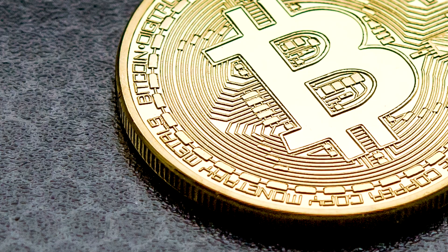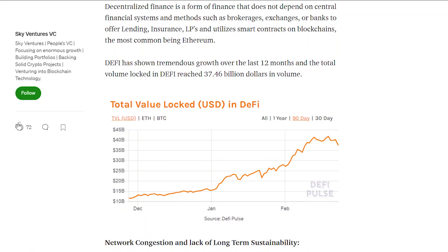Decentralized finance has shown tremendous growth over the last 12 months. In fact, the total volume locked in DeFi has reached 37.46 billion dollars in volume as of this April 2021.